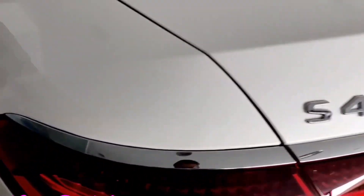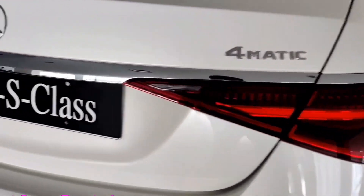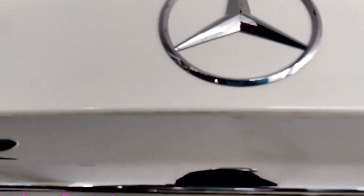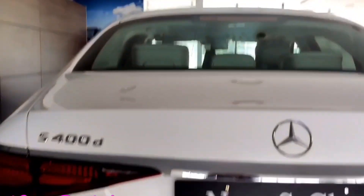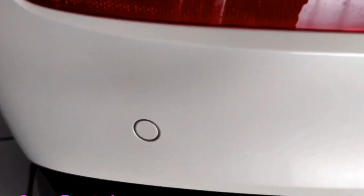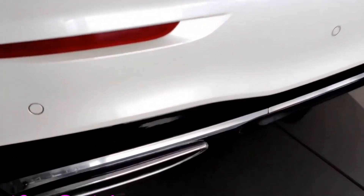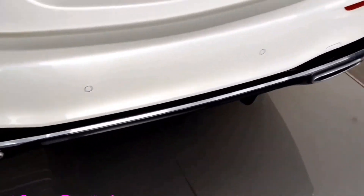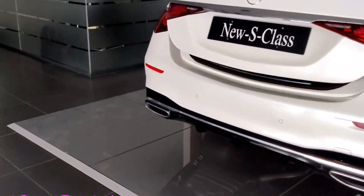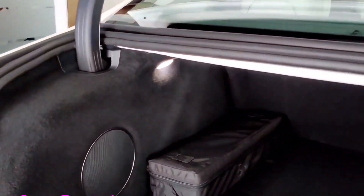The all-new Mercedes-Benz S-Class 400D 4MATIC is priced at around 2.17 crore ex-showroom India. Length is around 5,289mm, width is around 1,954mm, height is 1,005mm, and wheelbase is around 3,260mm. The engine is a V6 cylinder 2,925cc turbo diesel producing around 330bhp at 4,200rpm, with torque of 770Nm at 1,200 to 3,200rpm, paired with a 9-speed automatic gearbox. Tires are 255/40 R20 size.